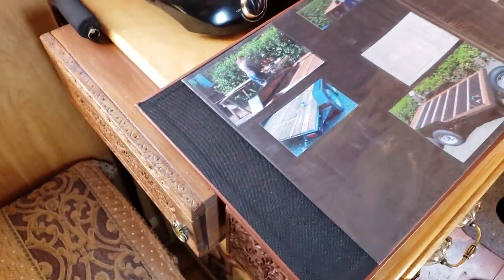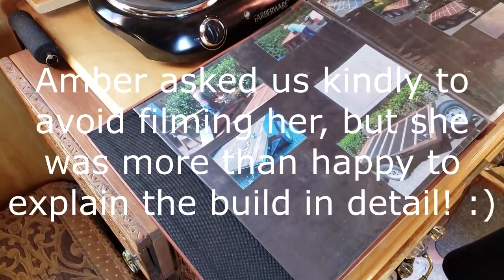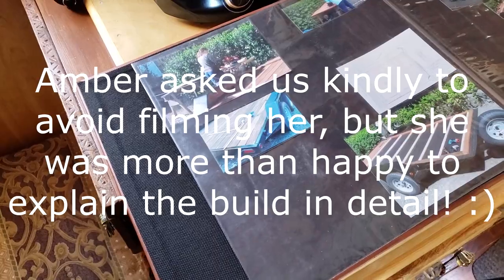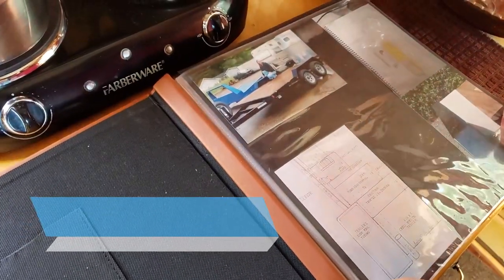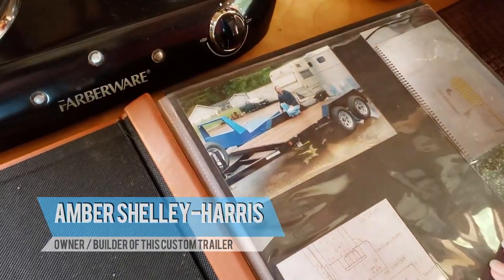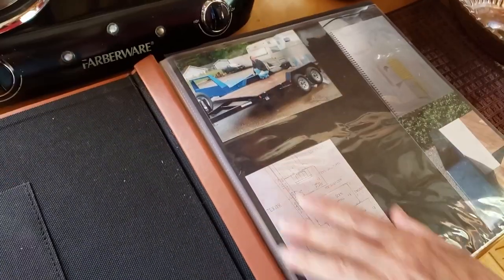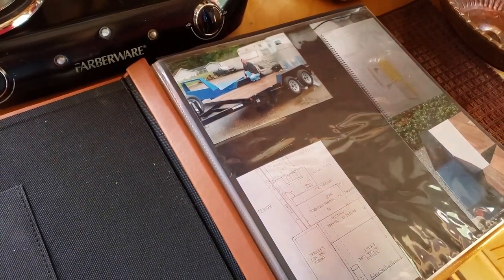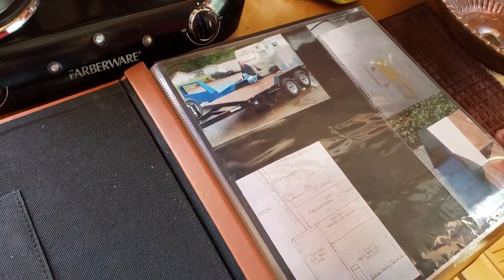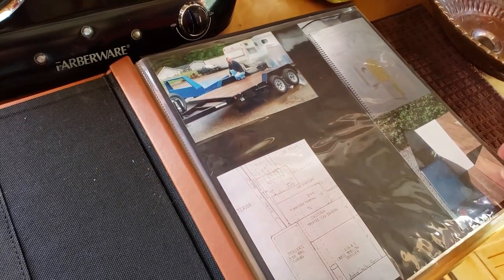Alright, Amber, this is an amazing build that you've documented so well. Thank you for showing it to us. Maybe you can talk a little bit about how this project developed. I originally started building it using a custom deck between a dual axle car hauler trailer. I worked out designs for the build — I wanted to build a traditional gypsy wagon called a reading wagon. They're referred to as vardos. I wanted to build one with the traditional proportions.